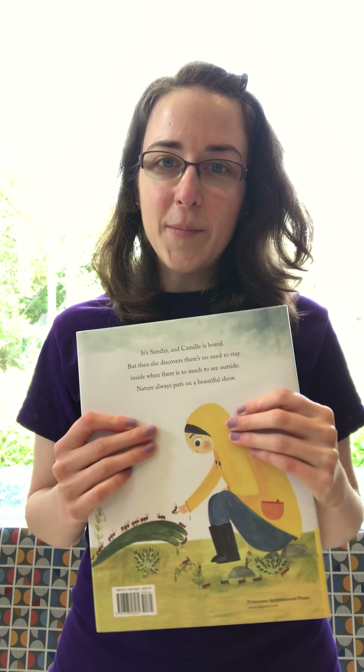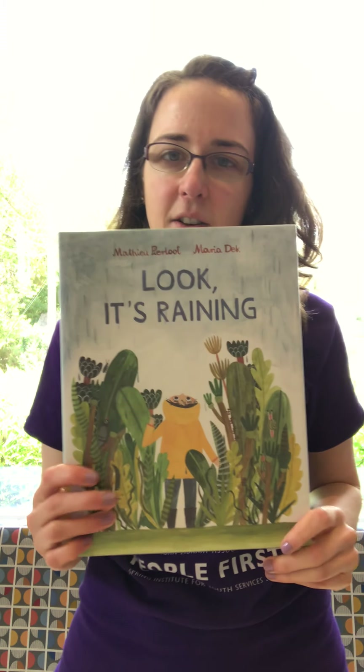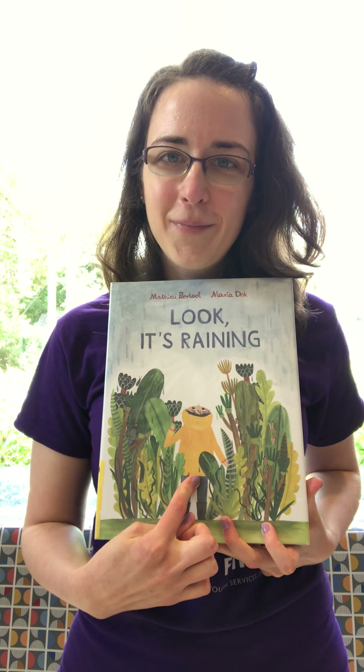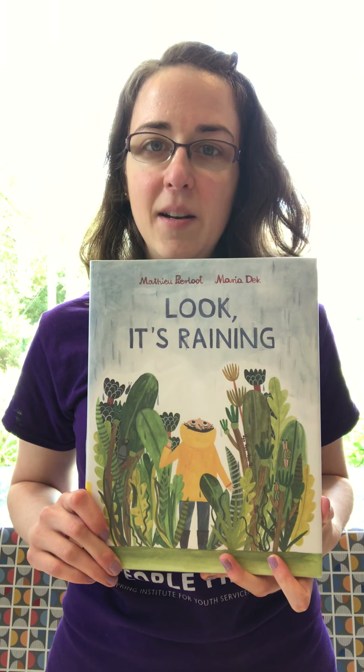Let's read our second story, and this one is for when those big drops of water fall from the sky — what's that called? It's called rain! And this story is called 'Look It's Raining.' So what's our friend on the cover wearing? It looks like they're wearing a coat — a big yellow coat, which means it might be a rain slicker. So let's read 'Look It's Raining.'